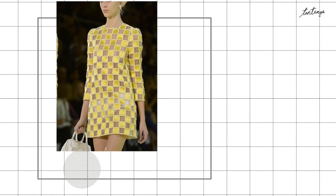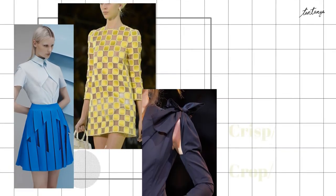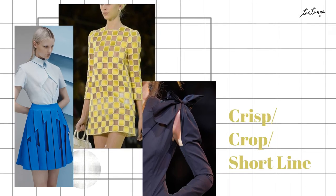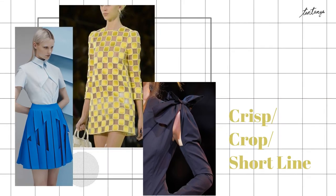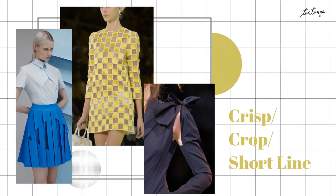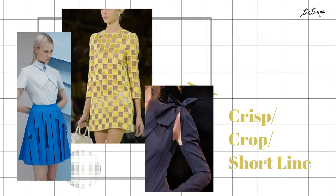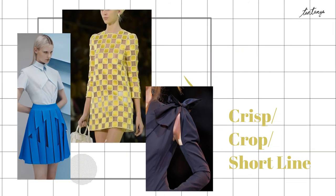And this is all the Gamine clothes. Overall elements are crisp and cropped with short lines. If you have any suggestions for body type or any questions, just leave a comment down below. Thank you for watching this video and see you next time!